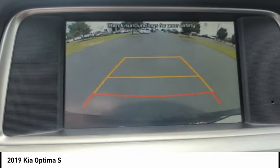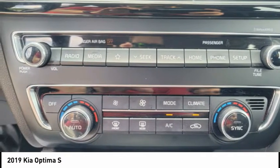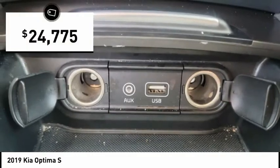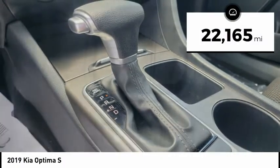Its smooth flowing lines speak of grace and style and offer a strong hint of European luxury, and is priced below $25,000. This vehicle has less than 25,000 miles.